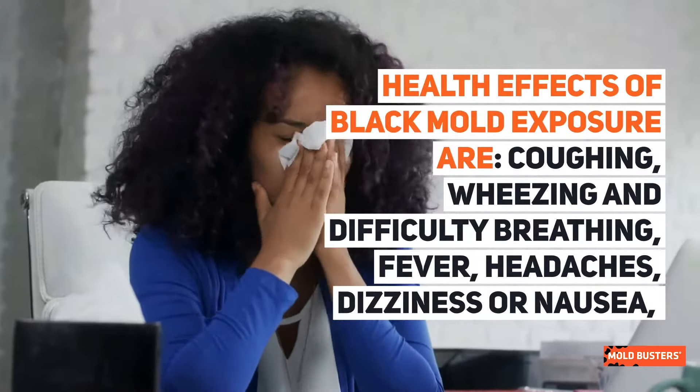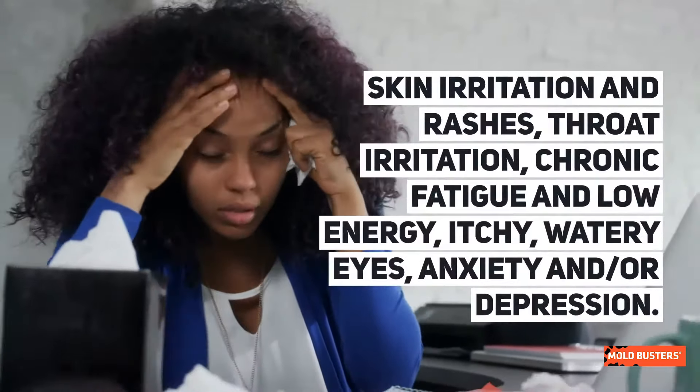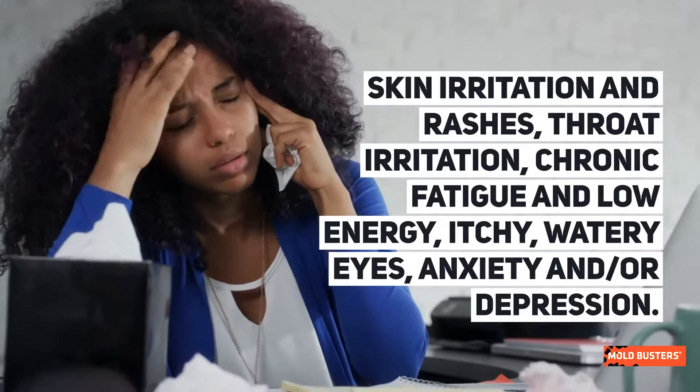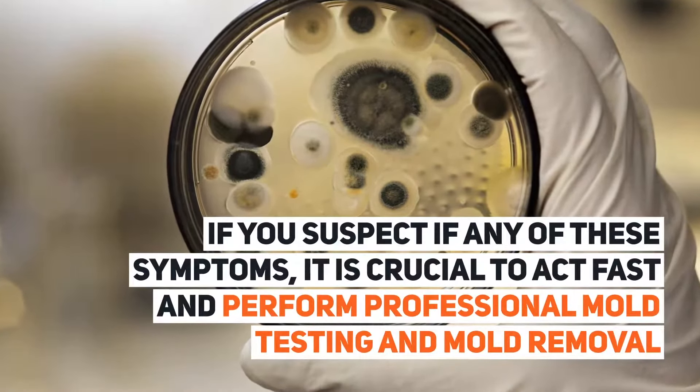Health effects of black mold exposure include coughing, wheezing, and difficulty breathing, fever, headaches, dizziness or nausea, skin irritation and rashes, throat irritation, chronic fatigue and low energy, itchy watery eyes, and anxiety or depression.